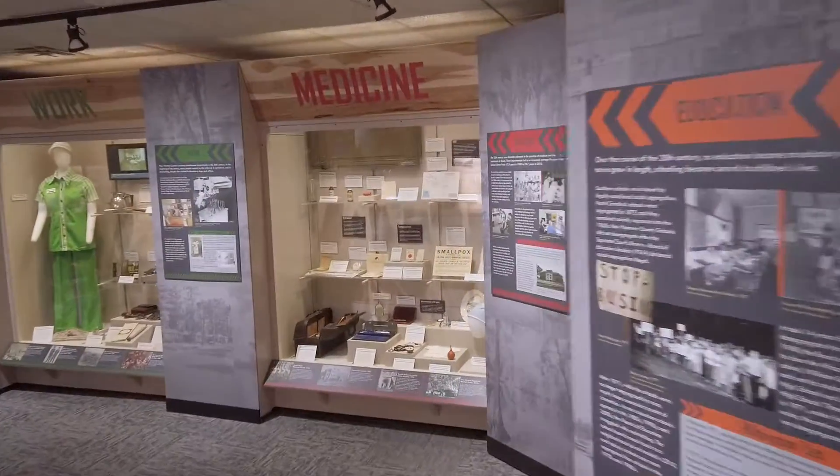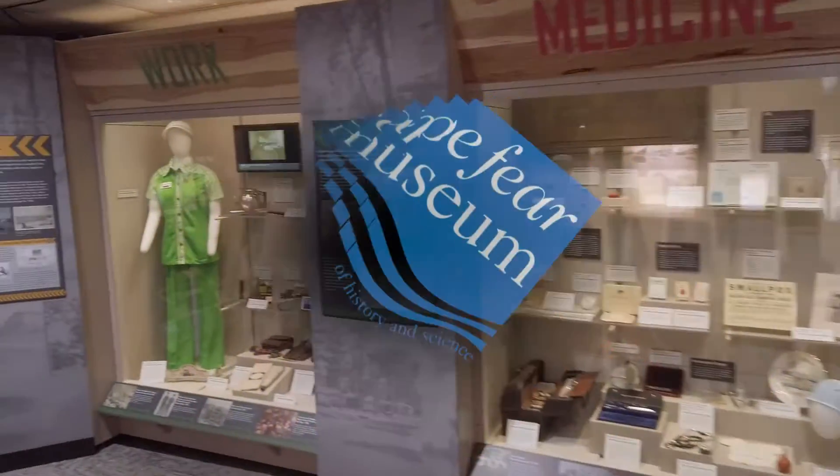Cape Fear Stories' redesigned 20th century gallery is ongoing as part of the museum's core history exhibit.